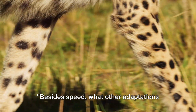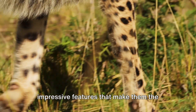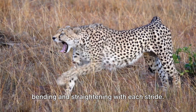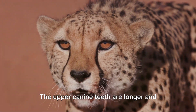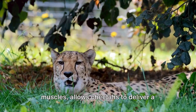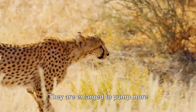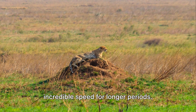Besides speed, what other adaptations help cheetahs survive? Cheetahs are equipped with sharp retractable claws and a flexible spine that works like a spring, bending and straightening with each stride. Their upper canine teeth are longer and sharper than those of other big cats, and combined with strong jaw muscles, allow them to deliver a deadly bite to their prey. Cheetahs also have enlarged hearts and lungs — these organs pump more oxygen-rich blood to their muscles during high-speed pursuits, allowing them to maintain their incredible speed for longer periods.